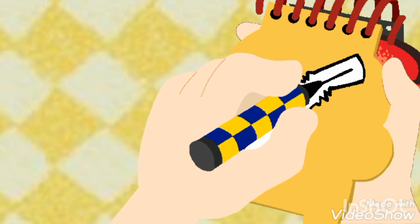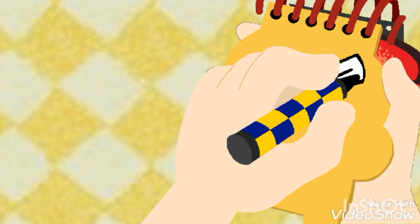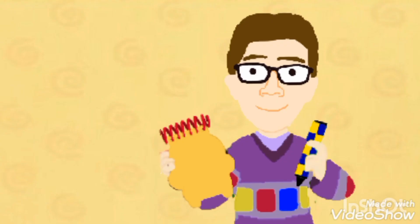Draw some zigzag lines for the bendy part, with two lines up here and a curved line connecting them, with two lines right there. There — a straw!